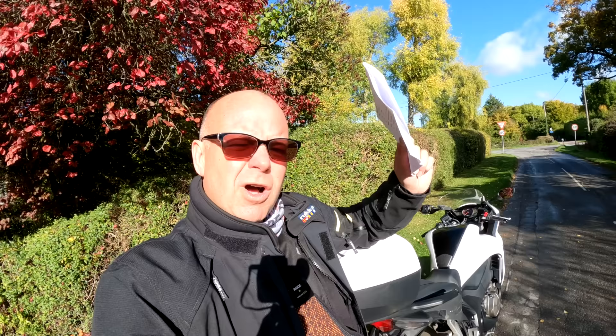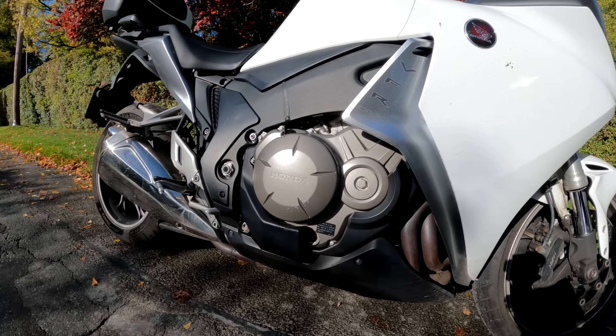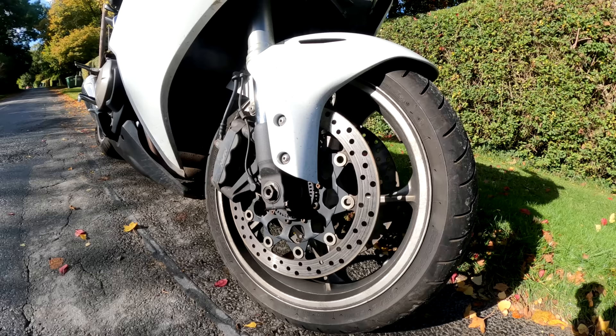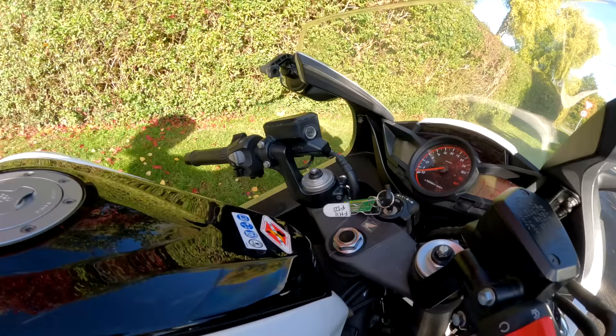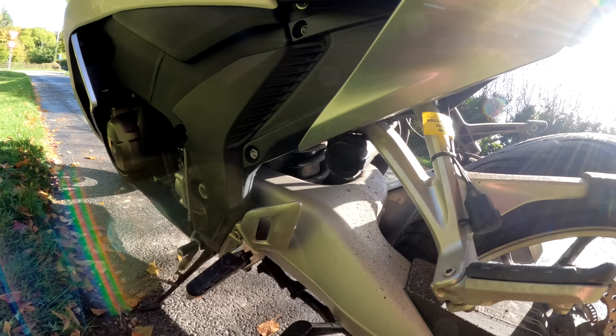So those all-important specs, then. As usual, I've written them down — let's go through the numbers quickly. Starting off as we always do with the engine: this is the big 1237cc V4 four-cylinder lump, 160 brake horsepower and 95 foot-pounds of torque, so no lack of power there. Lovely engine on here. For the brakes, we've got twin discs on here — 320mm twin disc at the front. This one does have ABS, though I'm not sure if that was standard. At the rear it's got a 276mm disc. Suspension-wise, on the front it's got 43mm forks with preload adjustment on the top. On the rear it's what they call Pro-Link adjustment — adjustable for preload and rebound.